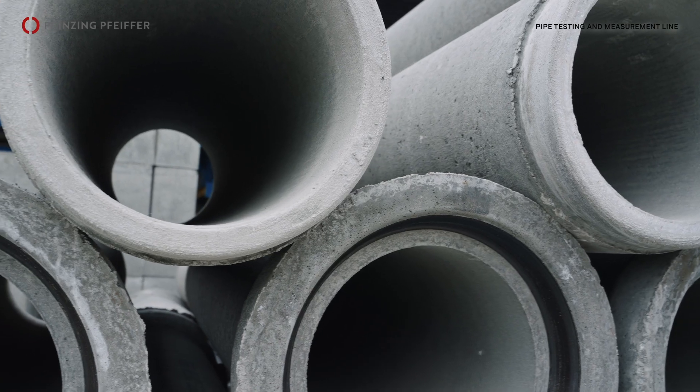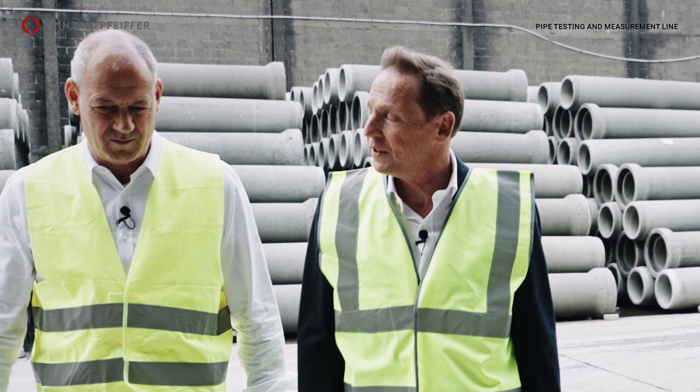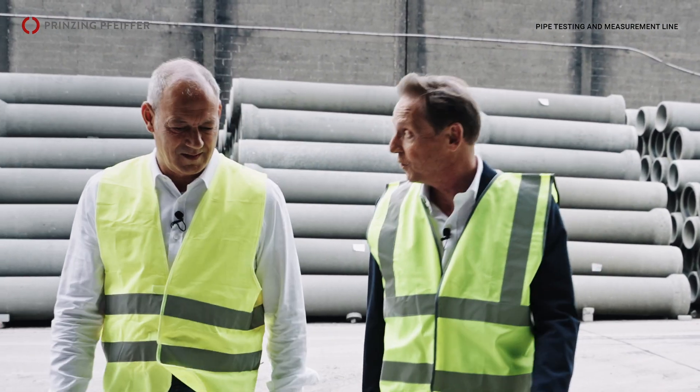We are a family business. We have two production sites, one in Bruges and one in Ghent. Bruges is the oldest one, the oldest in Belgium.